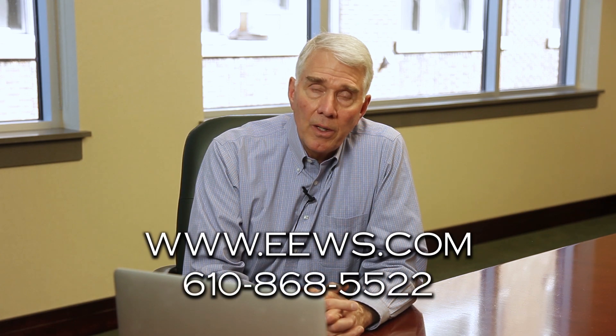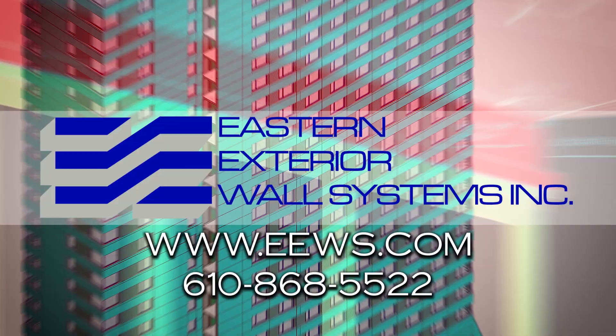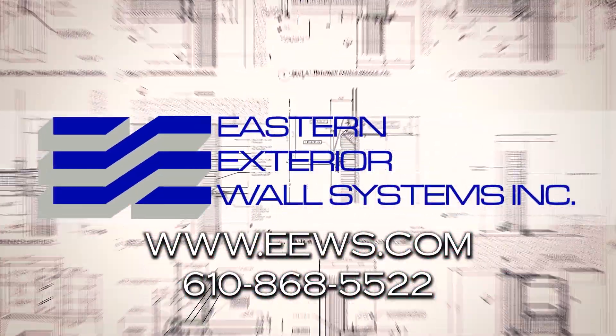Allow us to help you on your next building project. Please look for us on the web or give us a call and we'll be happy to help. We'll see you next time.